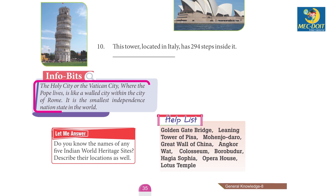Info Bits: The Holy City, or the Vatican City, where the Pope lives, is like a walled city within the city of Rome. It is the smallest independent nation state in the world.